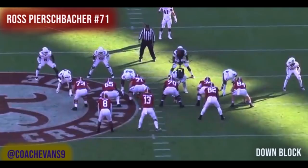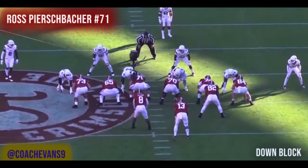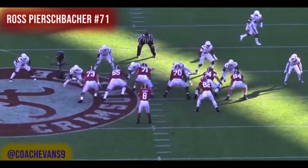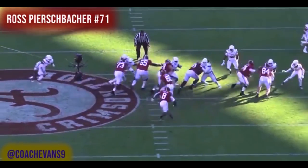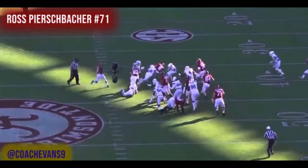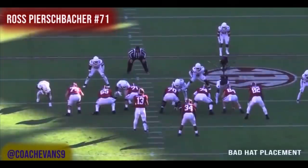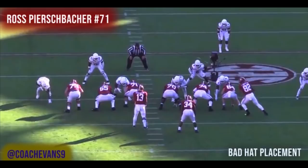Next play — a down block to the right. Watch him bite the shoulder pad. There it is — face on the shoulder pad. Now watch what happens: he washes him on down and finishes him out. Cleans him right up; the defender is never even part of the play. When you get your head in the right spot and use leverage, you can't be beat unless you somehow get off balance. Really clean down block technique.